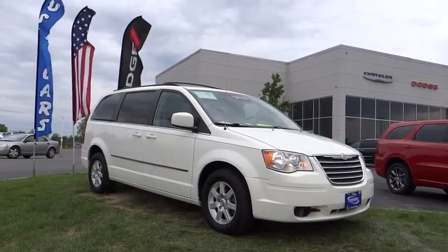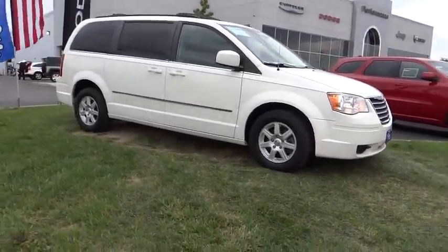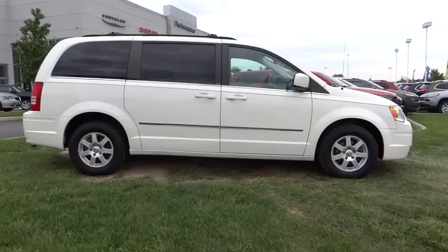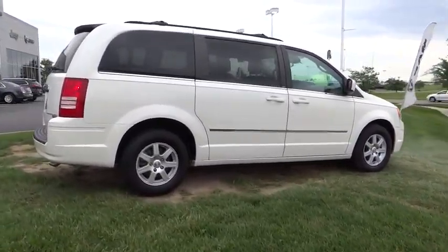2010 Town & Country. The Town & Country's V6 engine provides plenty of power while still providing the fuel efficiency you look for in a vehicle. Tow up to 3,600 pounds when your Town & Country is equipped with a towing prep package.